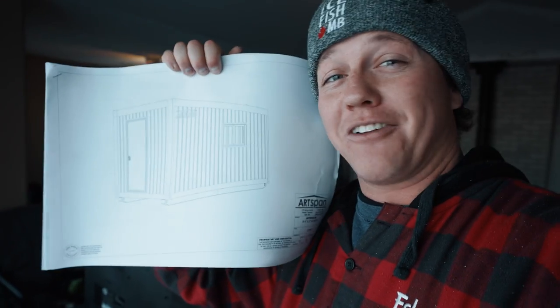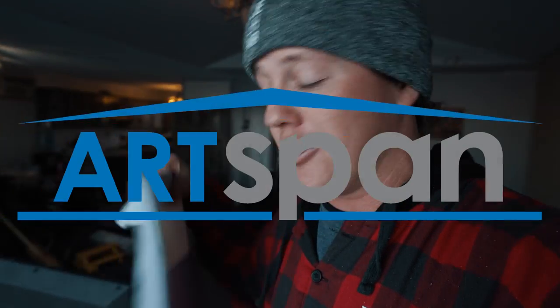This is his first winter living here and I was asking him, 'Keevan, what's your plan? Are you going to get a permanent ice shack so you have something you can just rip out and fish out of whenever you want?' He said, 'Yeah, I'd like a permanent shack, I just don't really have a plan right now.' So I talked to the guys at Artspan and they said, 'We got just the shack for you.' So Artspan is sponsoring today's video.